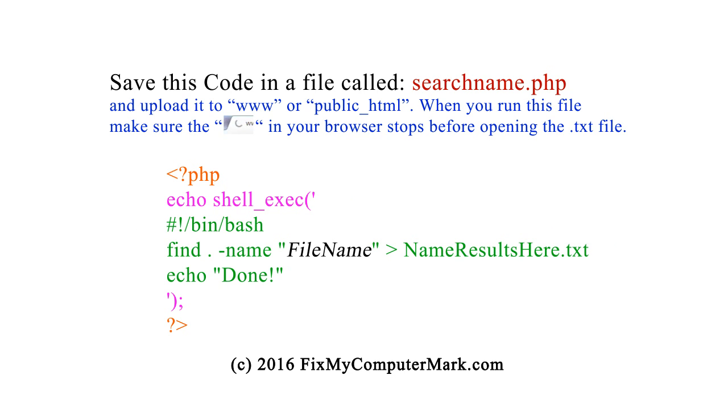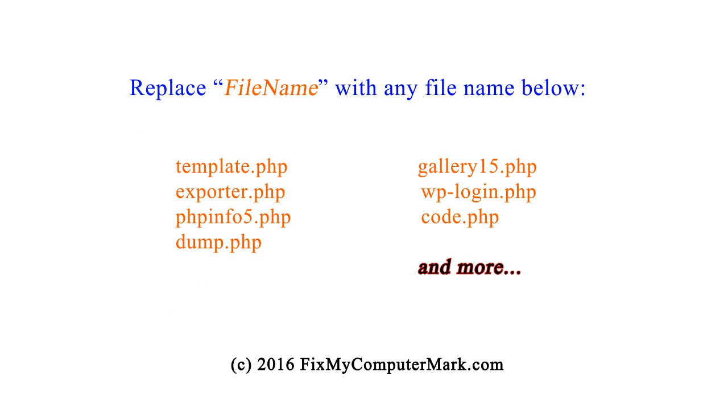Save this code in a file called SearchName.php, and upload it to www or public_html. When you run this file, make sure the browser's busy icon has stopped before opening the text file. Replace 'file name' with any file name listed below.